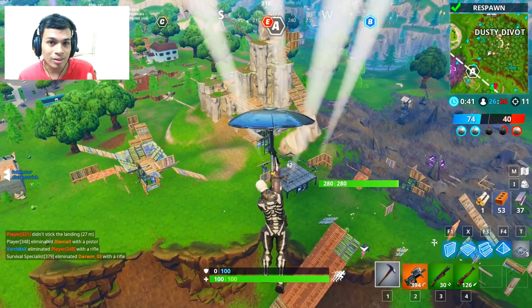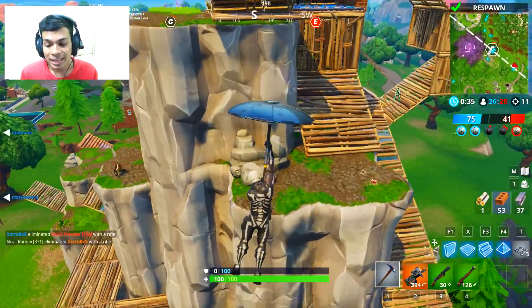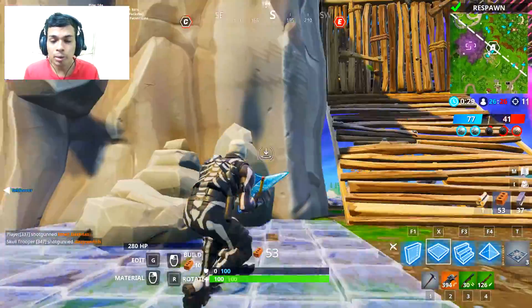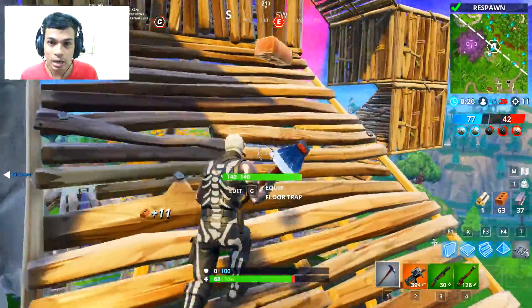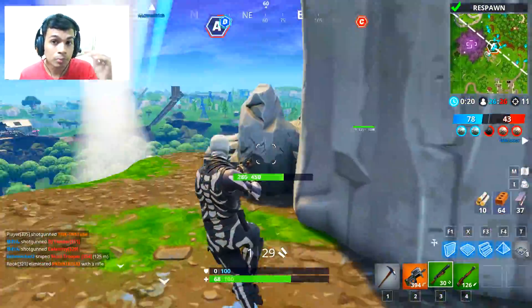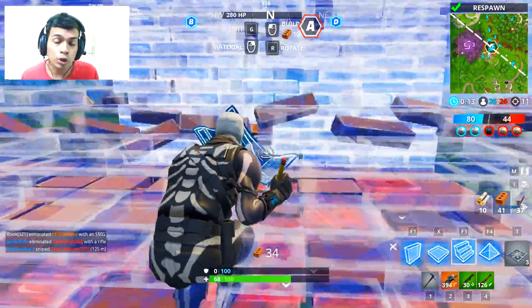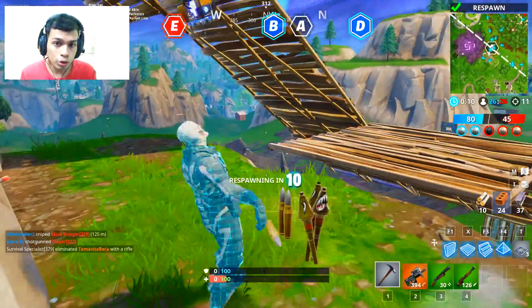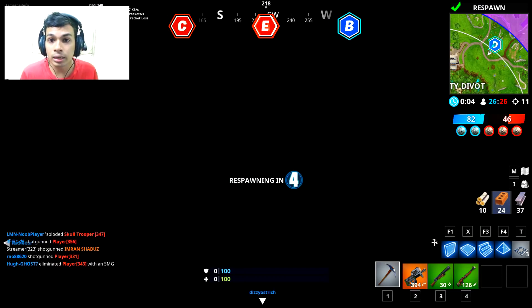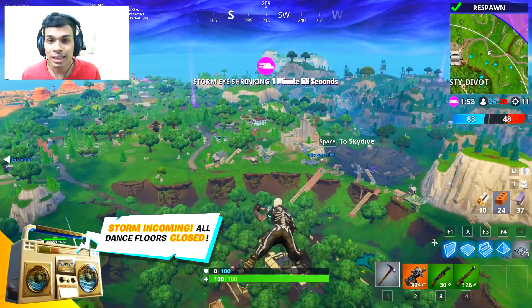You need to get down to a certain spot where there aren't many enemies — for example, Haunted Hills, Junk Junction, Lucky Landing — places where you can open a lot of chests that will be yours alone. With a hundred people dropping on the map, there are certain spots where no one else lands, like Snobby Shores, the haunted castle, Flush Factory, or the small factories near Flush Factory. The probability of you finding a port-a-fortress increases a lot when you're opening many chests.